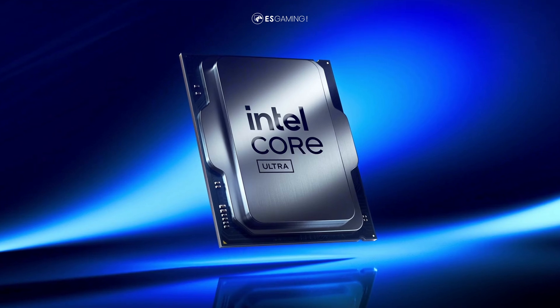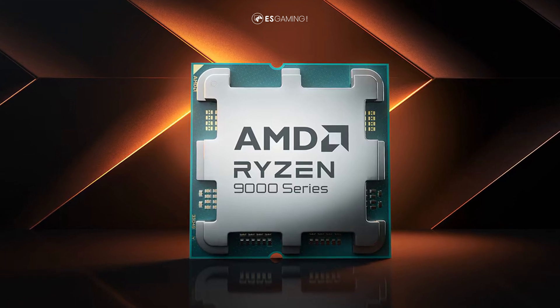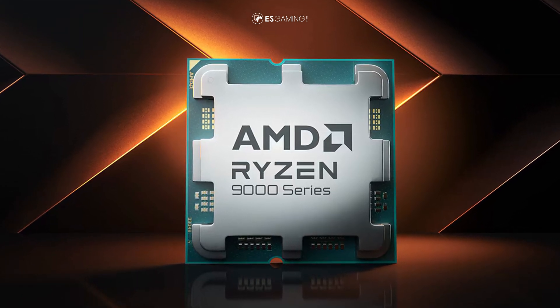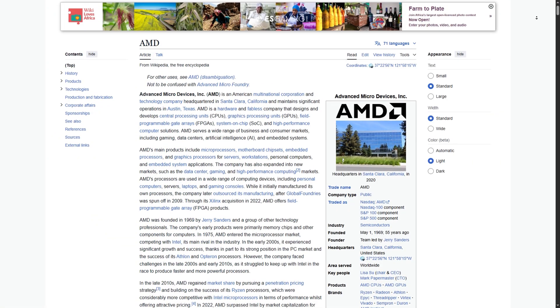It is no secret that when you think of a desktop and laptop computer, Intel is one of those names that does pop up in your mind. But of late, I'm also sure that AMD is also another name that you've been hearing being thrown around in the computer world.